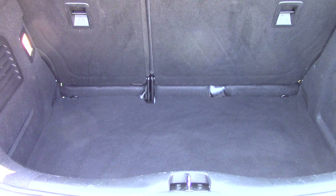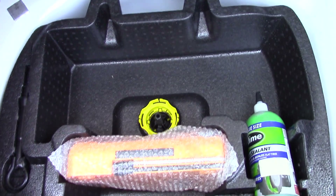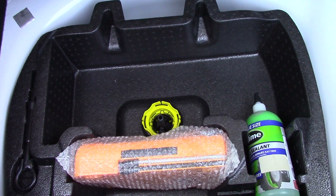As we make our way towards the rear of the vehicle, we've got all the available space inside. And if we have a look under this carpet, we've also got an inflation kit underneath.